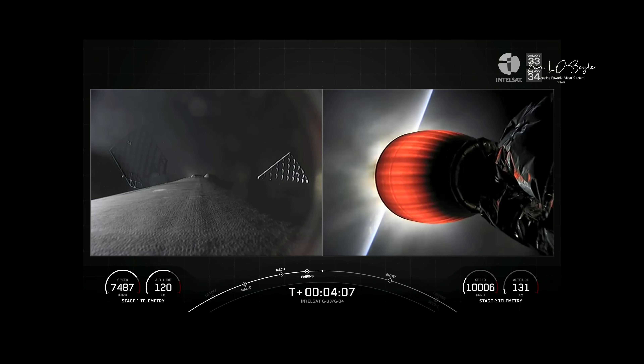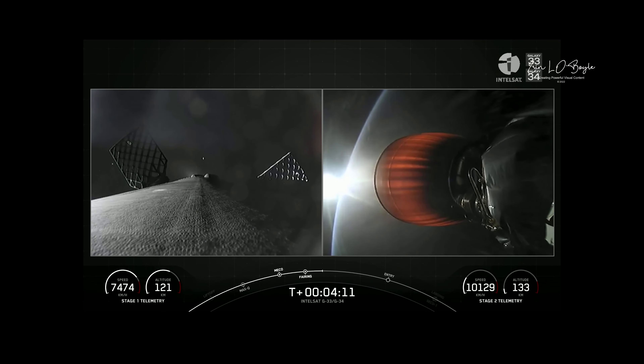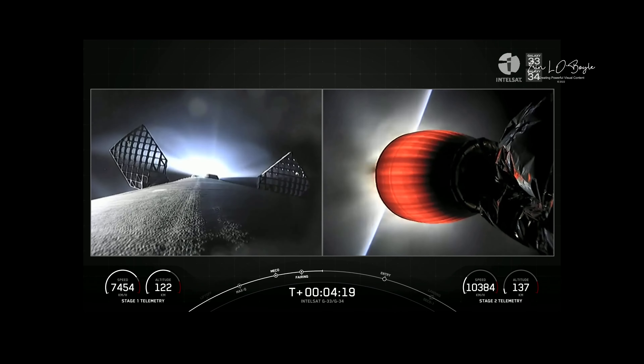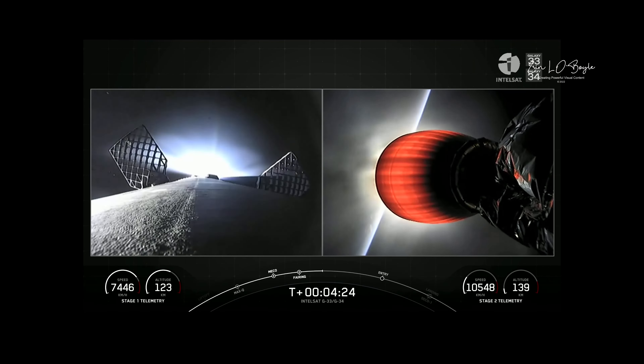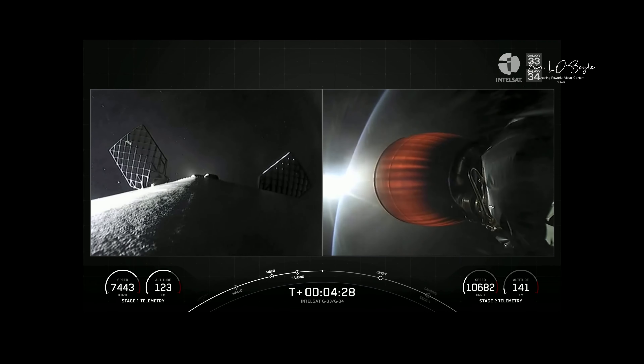Both stages continue on nominal trajectories. We're about T plus four minutes into today's mission — had a successful liftoff just four minutes ago. We're in the first of two planned Merlin vacuum burns for satellite deployment. Left-hand side of your screen is Falcon 9's first stage, with a view looking down towards the engines. You can see that the grid fins have deployed in preparation for atmospheric reentry.